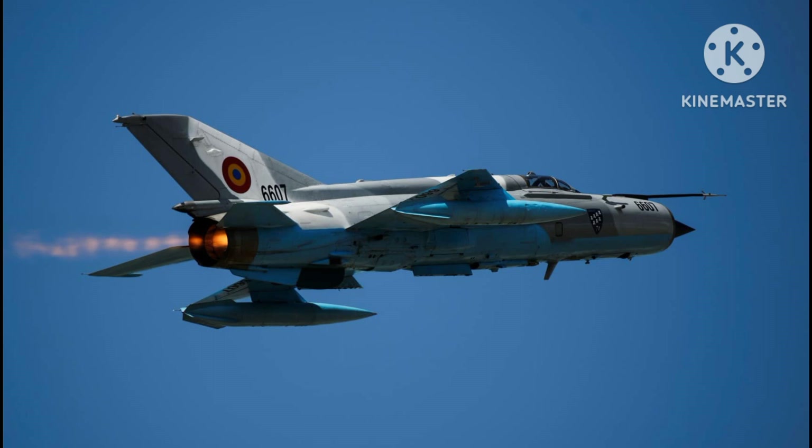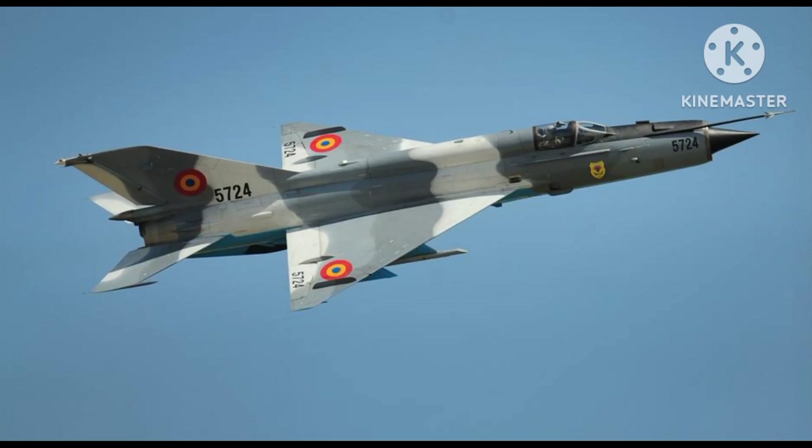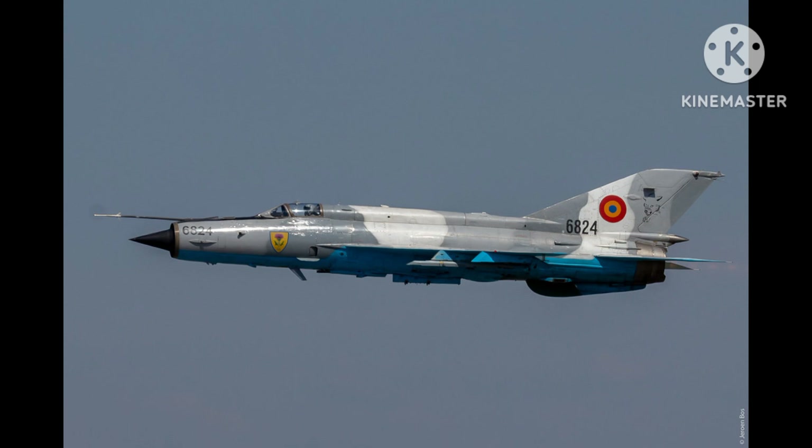Despite its age, the MiG-21 remains a significant part of aviation history and is widely regarded as one of the most iconic fighter jets of all time. Its sleek design and high-speed capabilities have made it a favorite among aviation enthusiasts and collectors.